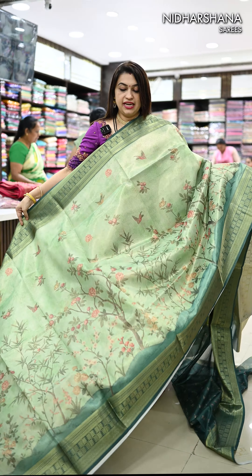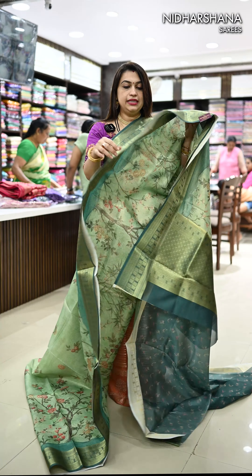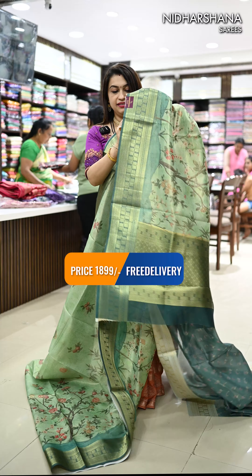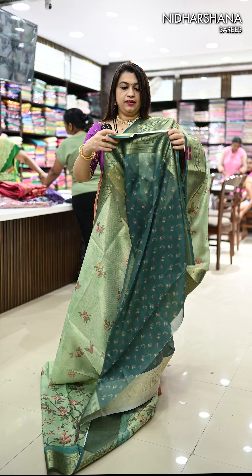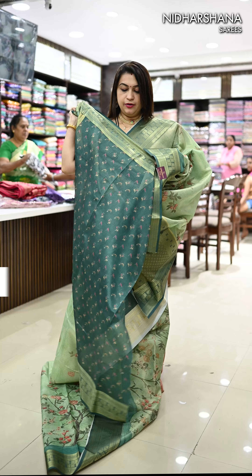Last pretty shade in this catalog. It's a sea green color with a deep green color borders. And that's the pallu. Matching blouse piece for this sari.